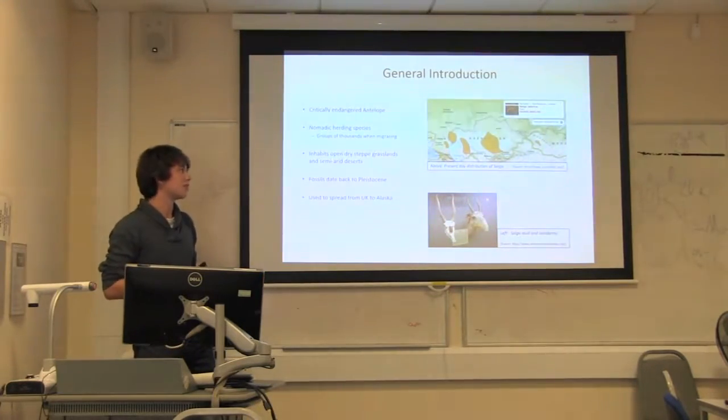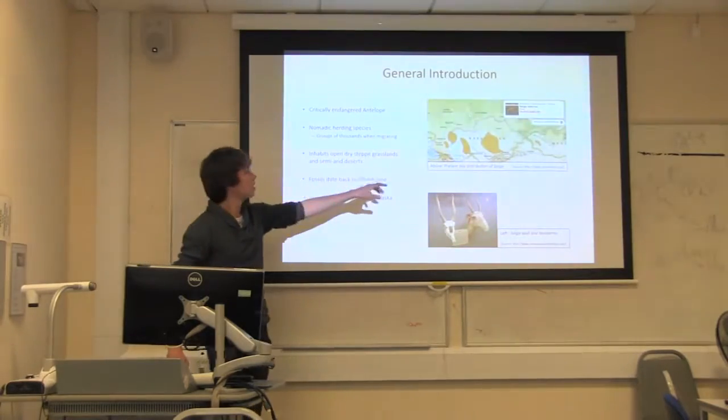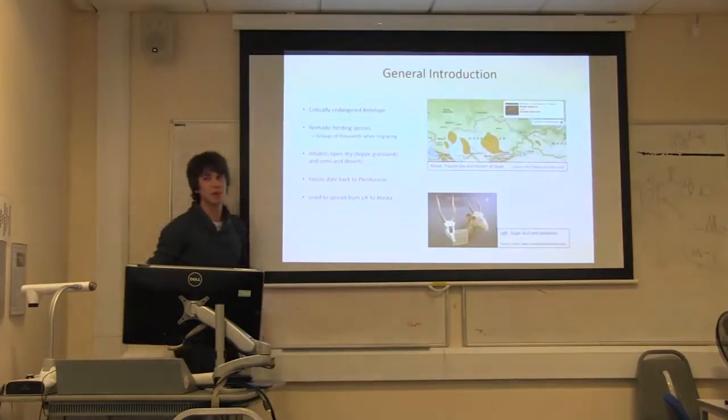There has been a big decline recently. It is now found in just three areas in Kazakhstan, with migration throughout the year. There is one separate area in Mongolia, but that's a slightly separate subspecies, so I won't go into that today.